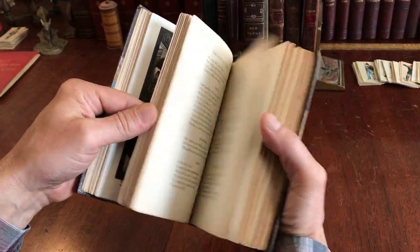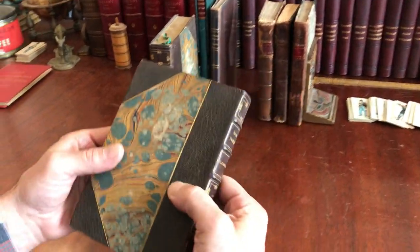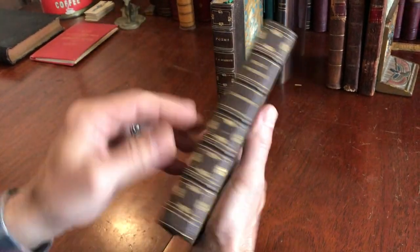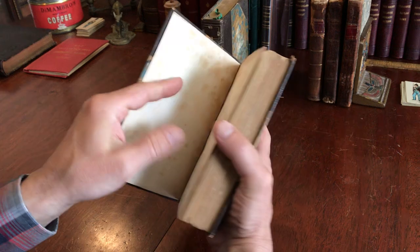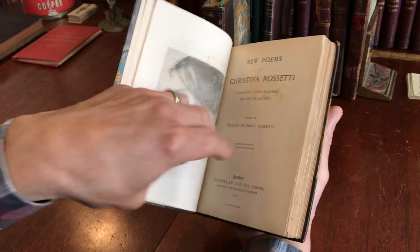Here's the first volume — a little bit of rubbing on the covers. The second one is matching Zonsdorf, top edge gilt, with a tiny little bit of scuffing at the top of the front joint. Internally it's clean, tight, and sound. Zonsdorf again on the front — this one is dated 1900.